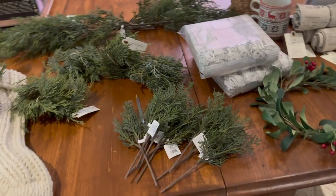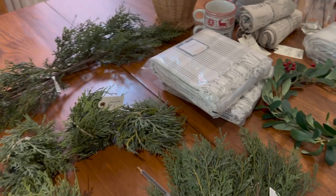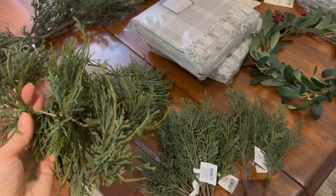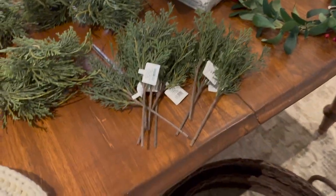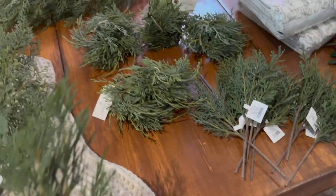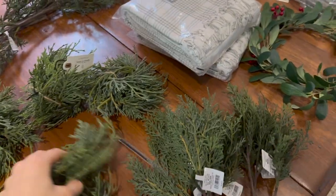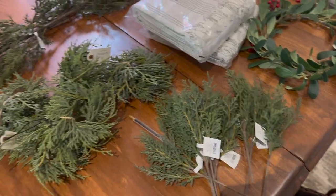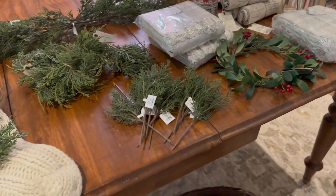I just remembered this as I was filming for Instagram — some of this greenery smells funky. I think it's these — the rings. I don't know what it is about them. They're probably made out of the same stuff as the other greenery, which doesn't smell. So I'm going to soak these — they're plastic, so it should be fine. But isn't that strange? I wonder why that is.